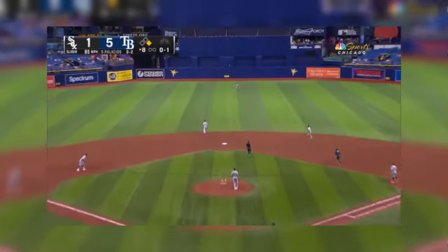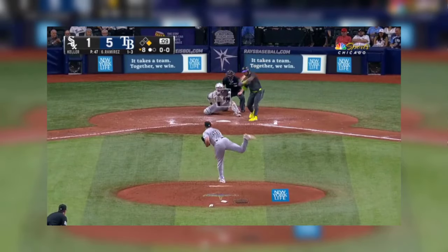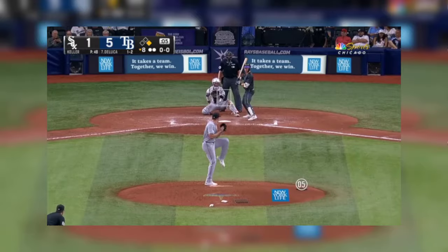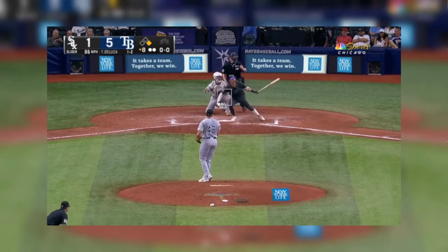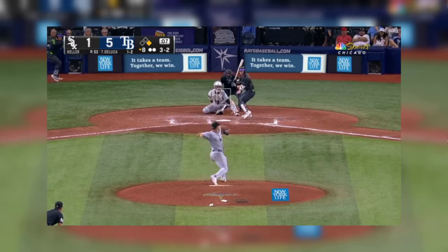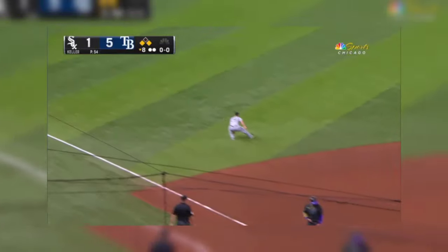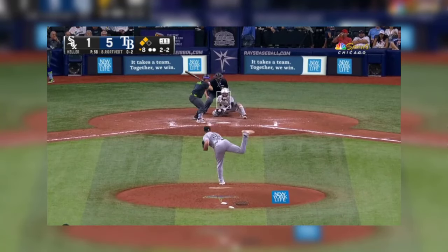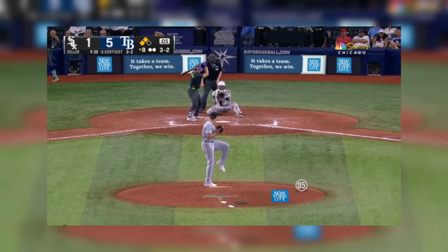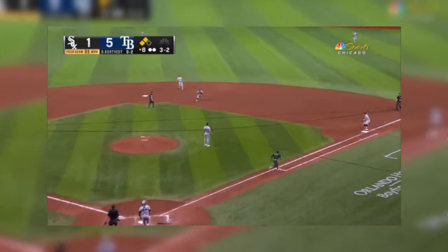The future is bright. Palacios — safe, sliding. Sends this one to center, backing up is Ortega at the warning. Tapping to the left side, foul off the bat. Runner goes from first and DeLuca — they're holding. That's the fourth changeup in a row — there's the payoff pitch. Gets the grounder, Lopez charging.